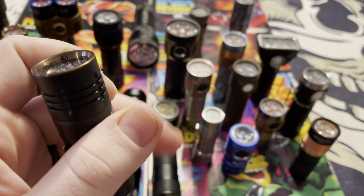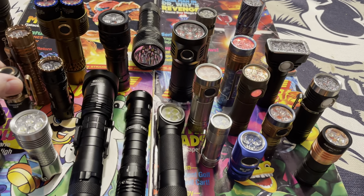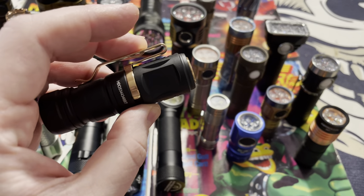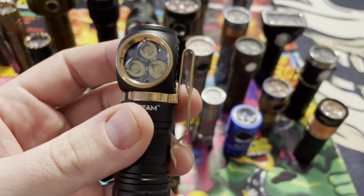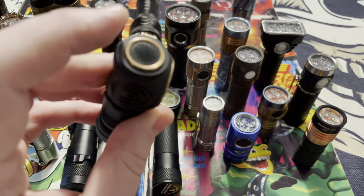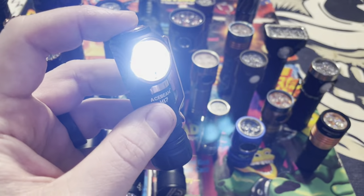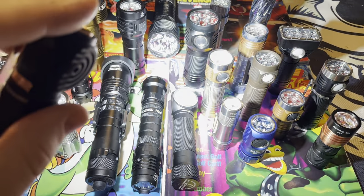Here are a couple other examples of nice Acebeam multiple optic flashlights. This is called the Acebeam H-17 — it's a headlamp. I'll never actually use this as a headlamp; I bought it just because it looks so nice with the copper and the black. It has three XPL LED chips inside and runs off an 18350 rechargeable battery. Super bright for a tiny little light.